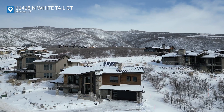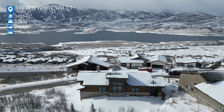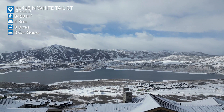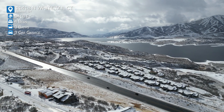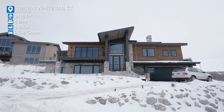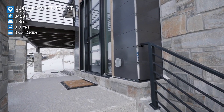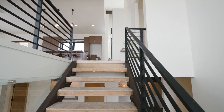Soaring Hawk truly is a hidden gem. The views here are absolutely incredible, and the access to Park City, Heber, or out to Salt Lake City — all really close. You've got Jordanelle right there, the mountains and Uintas for snowmobiling and recreating, and you're only 10 minutes to Deer Valley or Park City resorts for skiing and all your outdoor adventures.